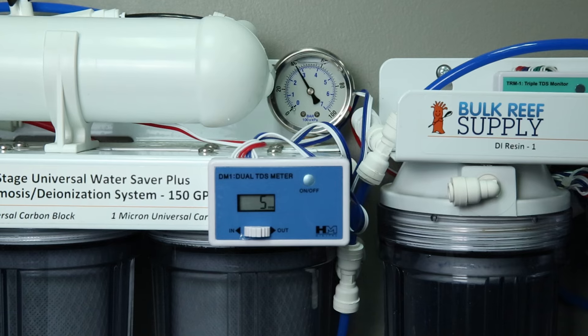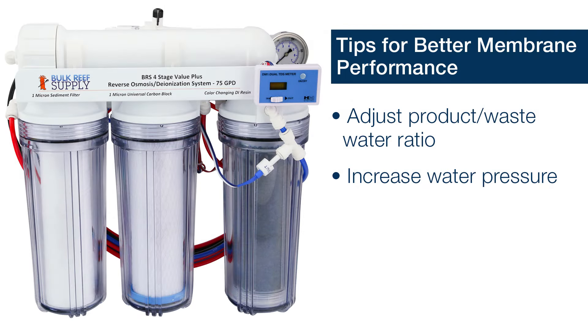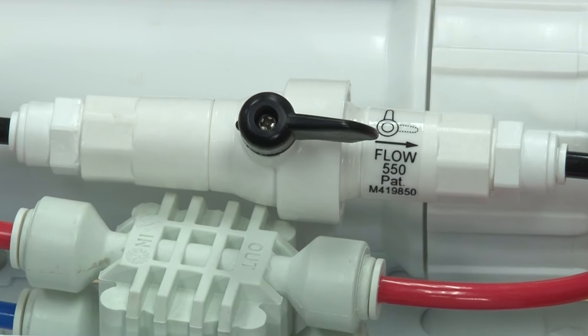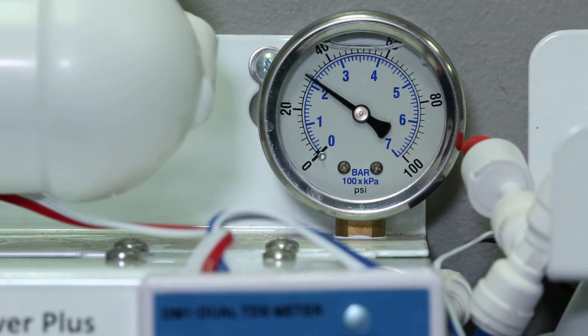Once you are satisfied you are getting accurate readings, the two easiest ways to increase performance are to adjust the waste-to-product water ratio or increase pressure. You can increase the waste-to-product ratio by simply changing out your flow restrictor for a larger flow model. Very few people find increasing waste water attractive, but it might be necessary if you have extremely hard or dirty tap water. Most reefers will opt to increase their pressure instead, particularly if they are in the 30 to 40 PSI range and looking to get up to that 50 PSI operating spec.